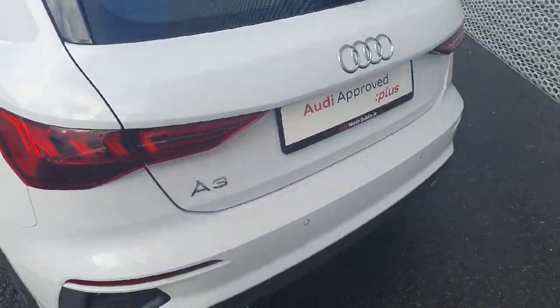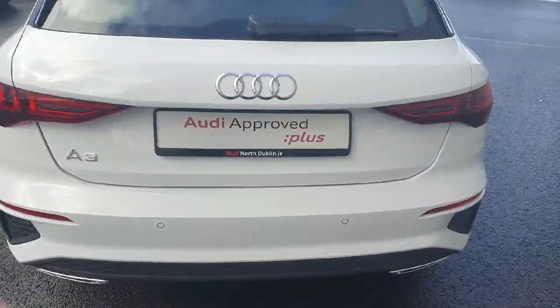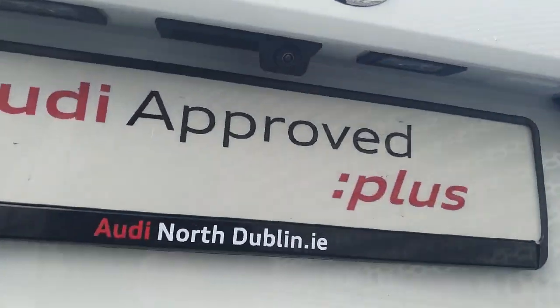At the back we have the full LED taillights, the S-Line rear diffuser, rear parking sensors, and tucked away nicely to the rear, the reversing camera.